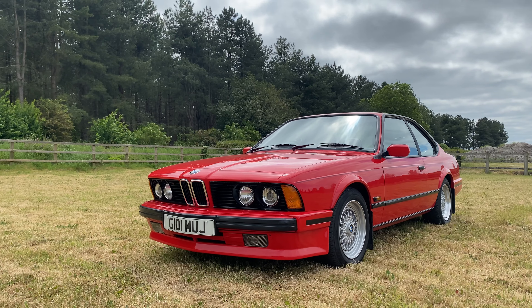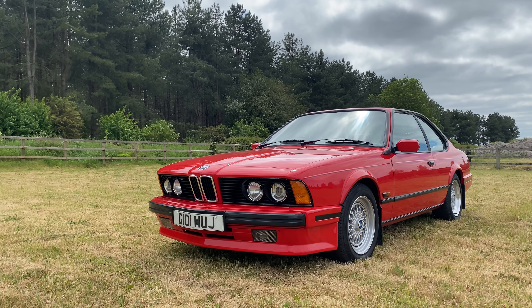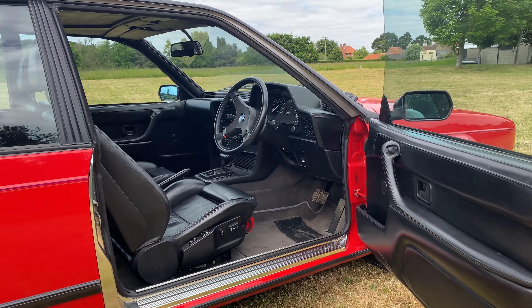You can find more information and photos of this car on our website. The link is in the description below.